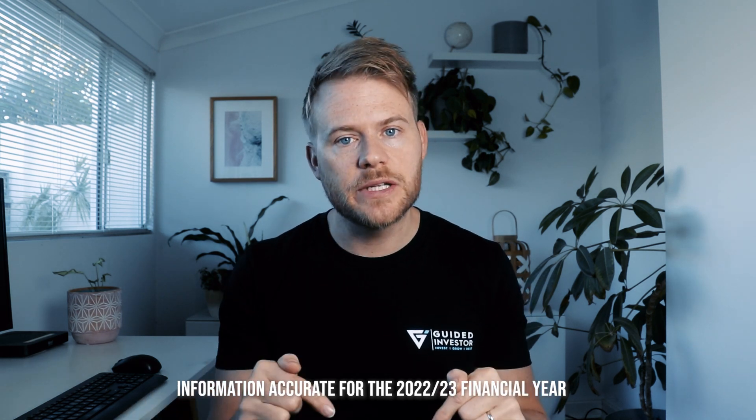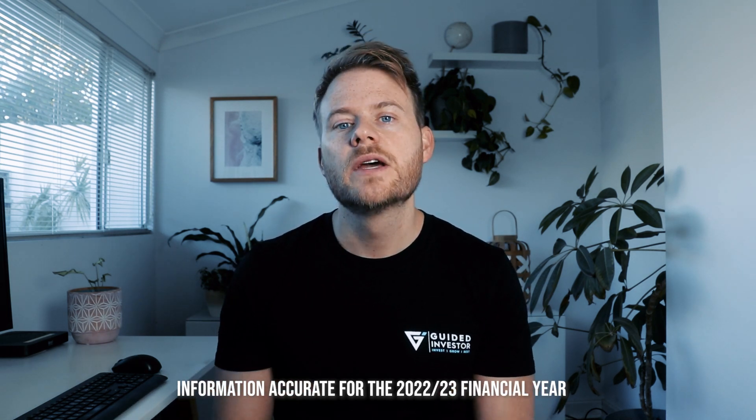Before we jump in, I just want to remind you that this information is relevant for the current financial year, that is the 2022-23 financial year. So if you're watching this post-1 July 2023, just be aware that some of the rules may have changed.